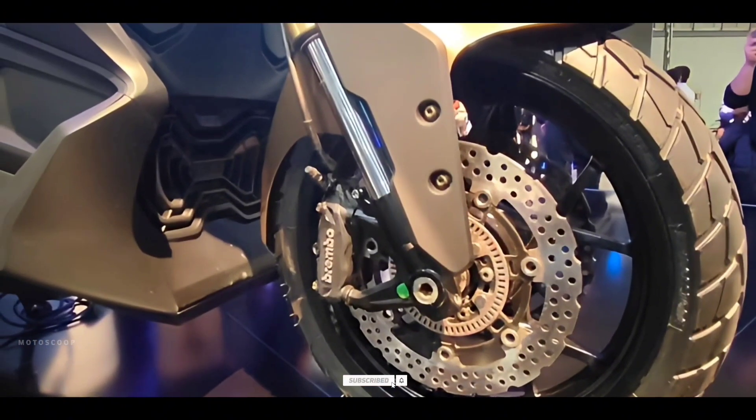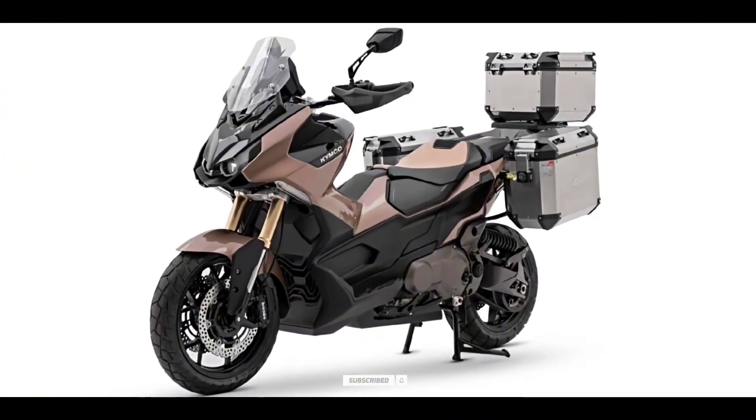The 2024 CVL6 price has not yet been announced by Kymco. We'll give an update soon.